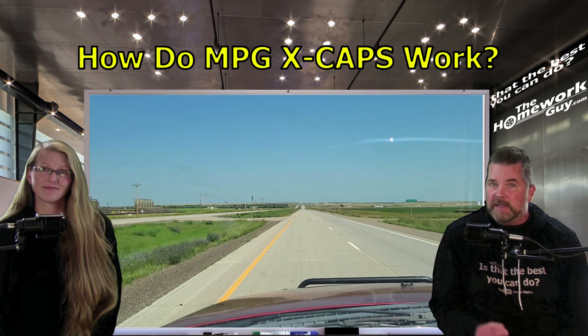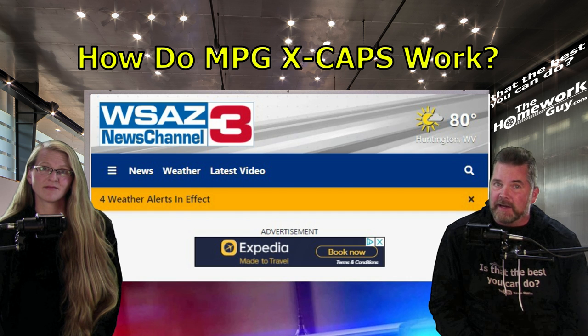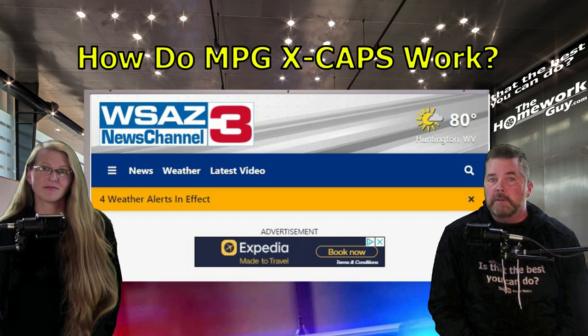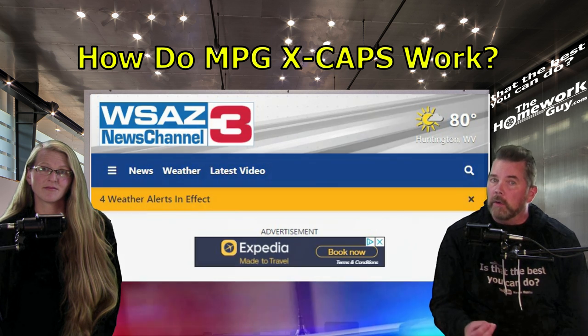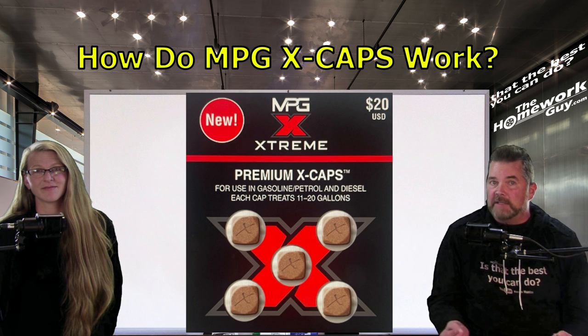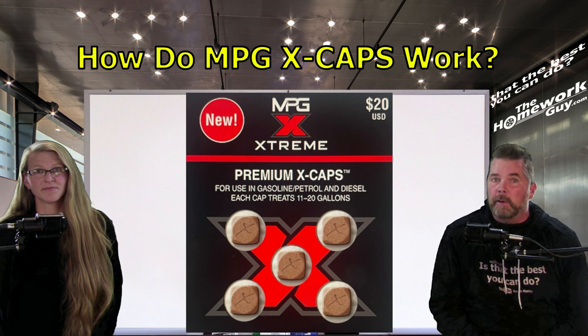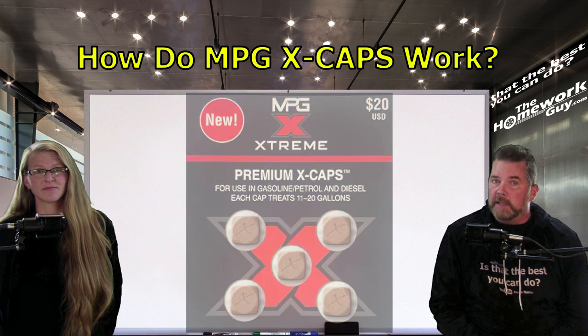WSAZ Channel 3 News out of Huntington, West Virginia, without a thing to gain, also ran a test on it with their news vehicle to Charleston and back — a 100-mile round trip. Perhaps you'd like their test better than ours. While MPG Extreme says it generally takes five tanks of fuel to get the full fuel savings, WSAZ-TV saw a 23% improvement with just four gallons of treated gas going through their vehicle. And remember, they had nothing to gain by saying it works.